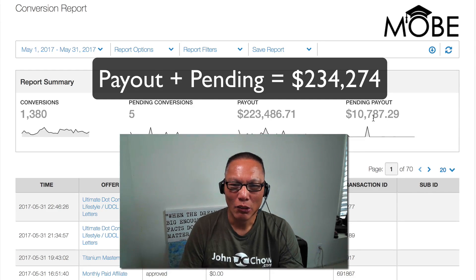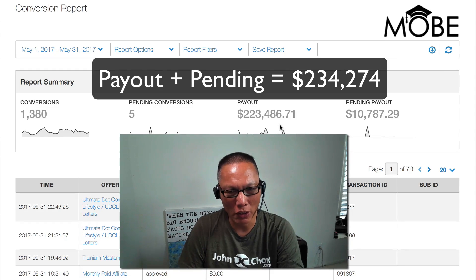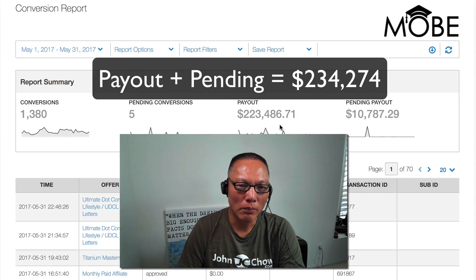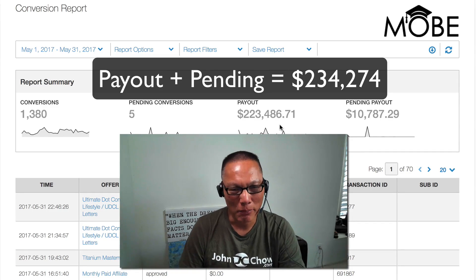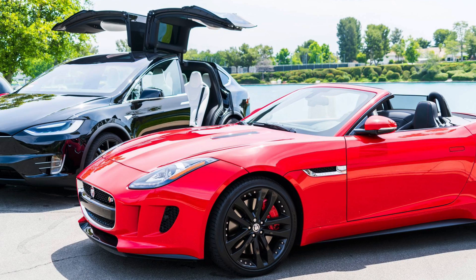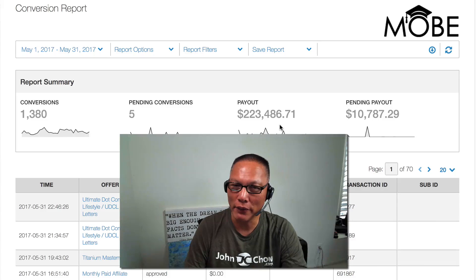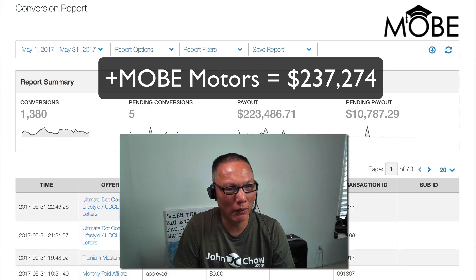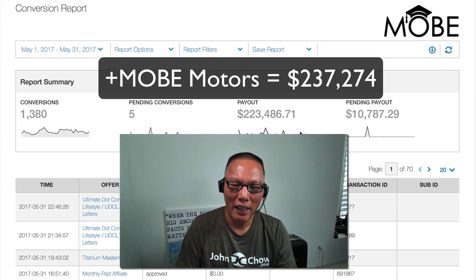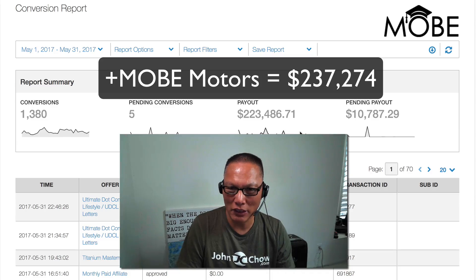Now, there are a few items not included in these two figures. The first is the Mobe Motors car. Mobe has a car program where they give the top earners free cars to drive. In my case, I have a Tesla Model X and a Jaguar F-Type. Both those cars are paid for by Mobe and they make the monthly payments. Mobe gives me $3,000 for the car, so you add that to the earnings — that comes to $237,274. Also, last month I won a few contests. The first was a Mobe contest where I won $6,000 — I think I came third place.